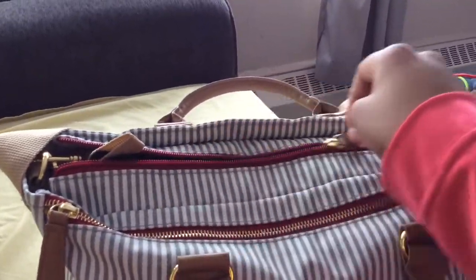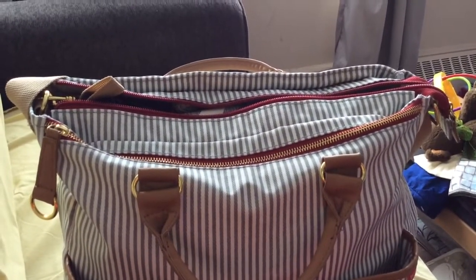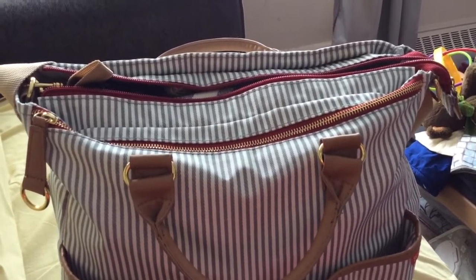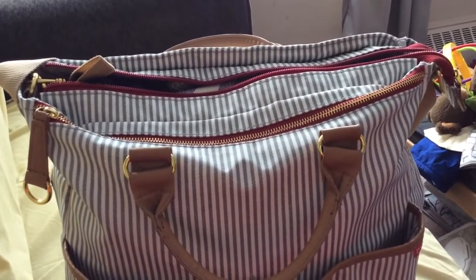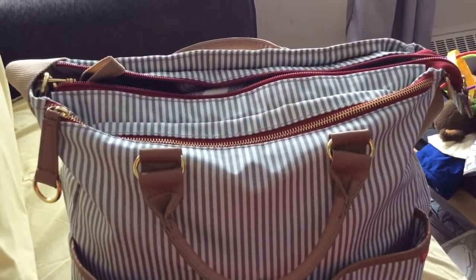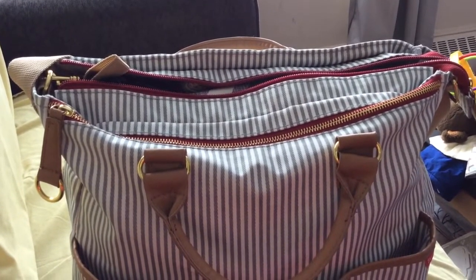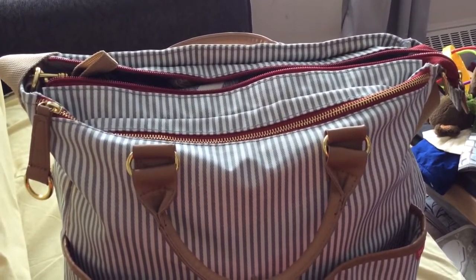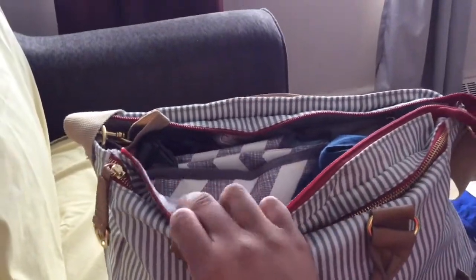This is the main compartment of the bag, and this is how I pack it on a daily basis. If I was to go out for a longer period of time — like a full day at an amusement park or the zoo — I pack it differently. But if I'm going anywhere like the mall, a friend's house, or family — anything less than about eight hours — this is how I pack it.